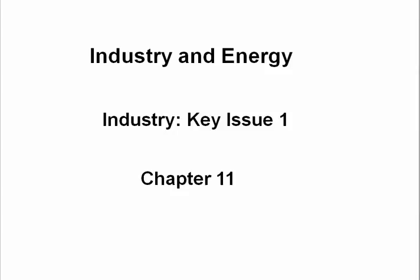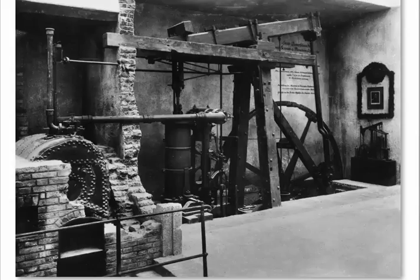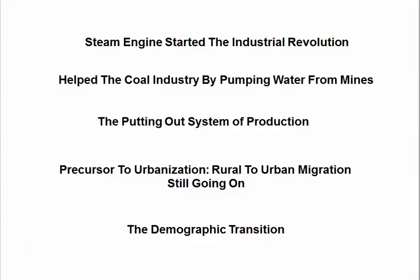Chapter 11 deals with industry and energy, and one of the central photographs in this chapter is James Watt's steam engine — the beginning of the industrial revolution. It started in Great Britain in the mid-1700s. One of the things it did was help the coal industry by pumping water out from the mines, so no longer did you have to cut down trees to heat things.